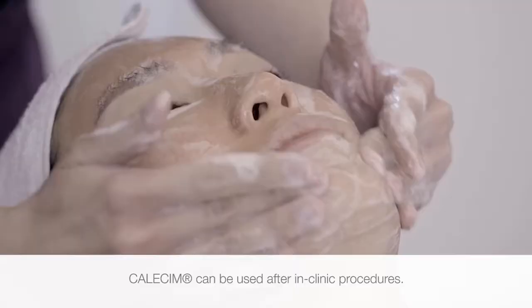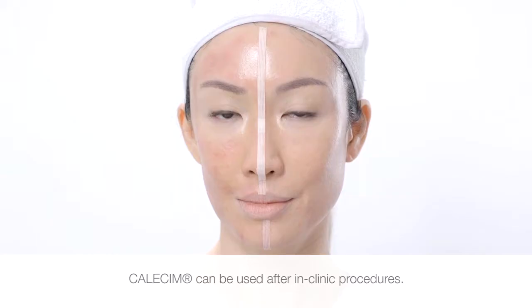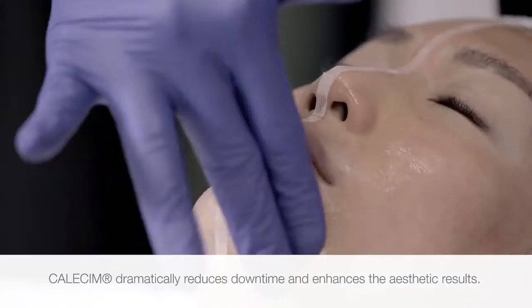Calicin can be used after in-clinic procedures to decrease swelling, redness, and patient discomfort, to dramatically reduce downtime, in addition to improving the aesthetic result.